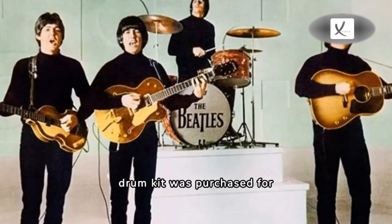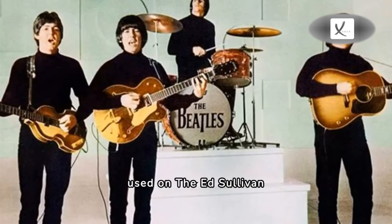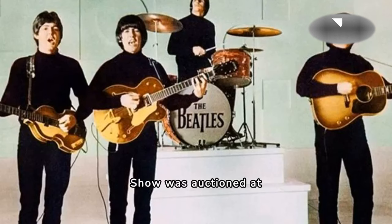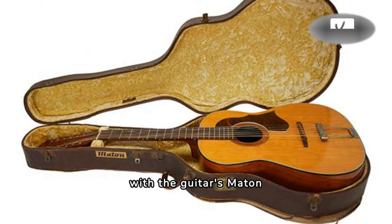Ringo Starr's Ludwig drum kit was purchased for $2.2 million dollars, and a Ludwig drumhead bass used on the Ed Sullivan Show was auctioned at $2.1 million dollars.